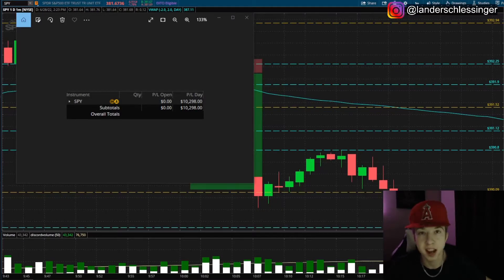What is going on guys, it's your boy Lander and today we're gonna be going over a trade that yielded me $10,298 on the day. Before I begin, make sure you guys subscribe, leave a like and comment down below. I'm picking one random comment in every single video to win an Amazon gift card, so if you guys want to be entered, make sure you comment down below.